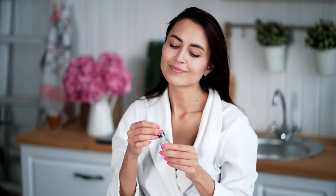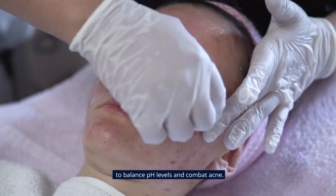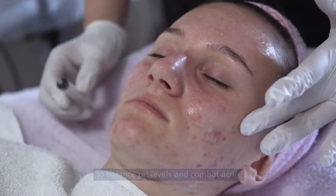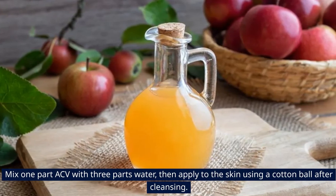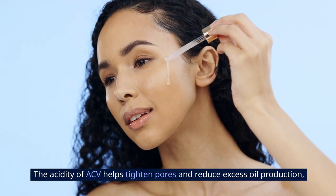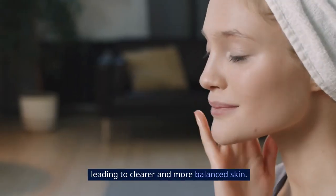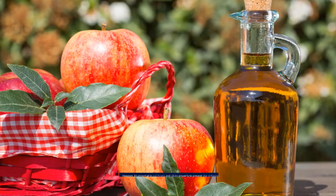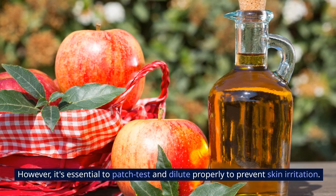3. Skin Toner: Apple cider vinegar can be used as a natural skin toner to balance pH levels and combat acne. Mix one part ACV with three parts water, then apply to the skin using a cotton ball after cleansing. The acidity of ACV helps tighten pores and reduce excess oil production, leading to clearer and more balanced skin. However, it's essential to patch test and dilute properly to prevent skin irritation.